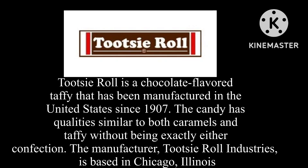Here's the short bio if you don't know what Tootsie Roll is. Tootsie Roll is a chocolate flavored taffy that has been manufactured in the United States since 1907. The candy has qualities similar to both caramels and taffy without being exactly either confection. The manufacturer, Tootsie Roll Industries, is based in Chicago, Illinois.